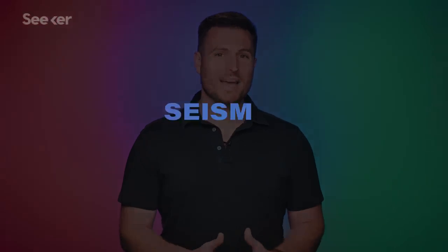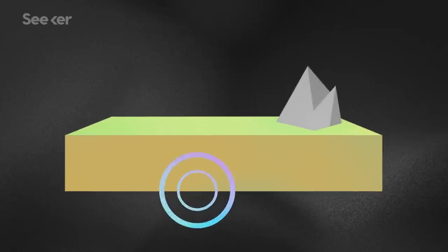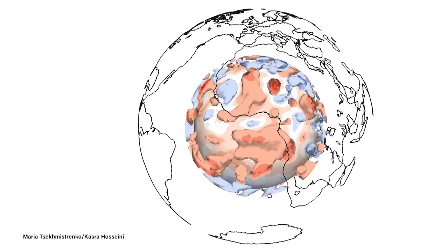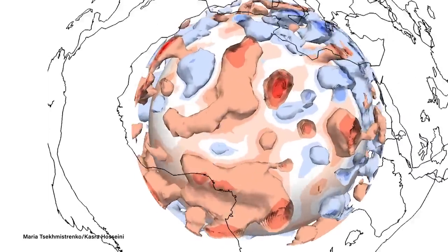It's impossible to reach these depths in one piece — temperature and pressure would kill you. Scientists have to rely on a multitude of techniques to tell us what the interior looks like. One way is with seismic tomography, a technique that helps us look below the crust by tracking and calculating seismic waves. This was how scientists actually discovered the blobs in the first place.